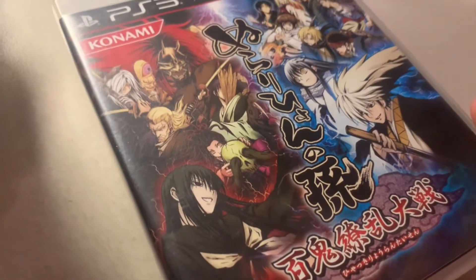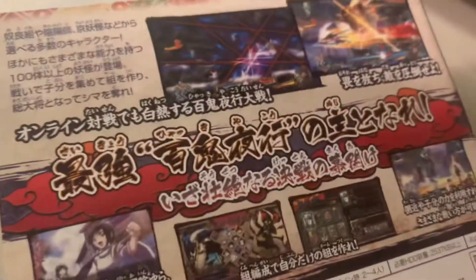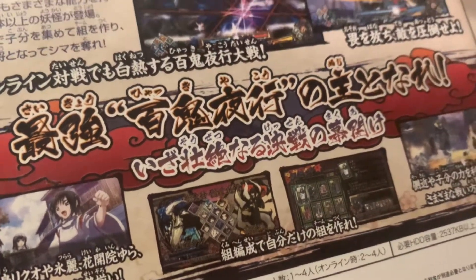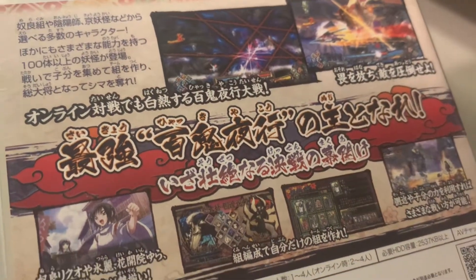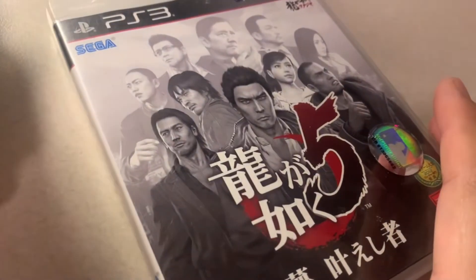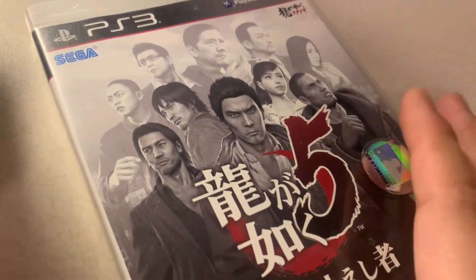This game has a Super Smash Brothers feel to it — I forgot the exact title, but I read about it on import forums where people said it was really good, so I picked it up. It is a fun game.